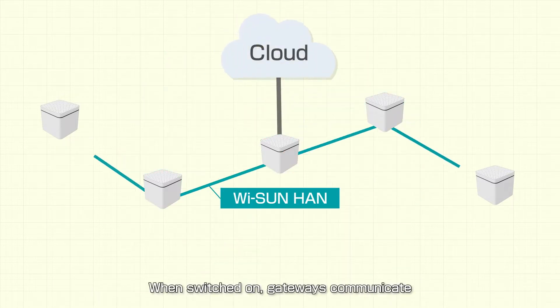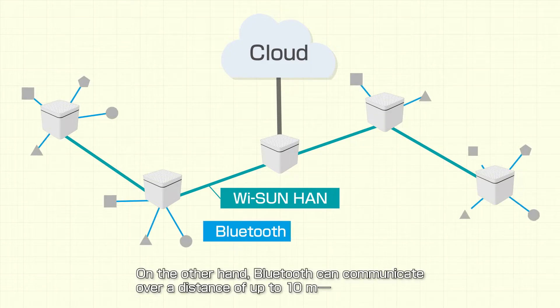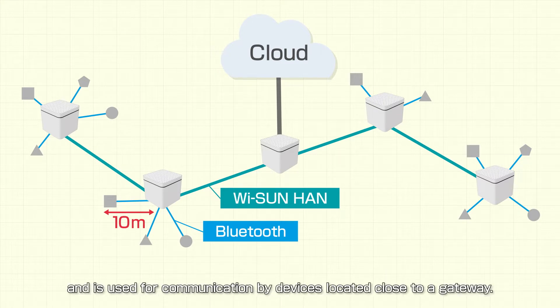When switched on, gateways communicate with each other to set up a network automatically. On the other hand, Bluetooth can communicate over a distance of up to 10 meters and is used for communication by devices located close to a gateway.